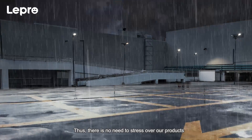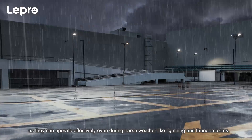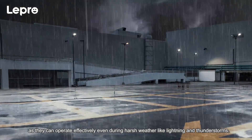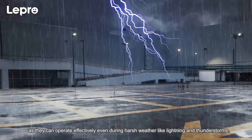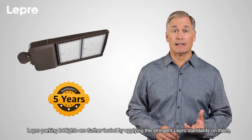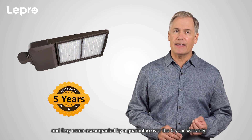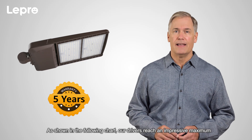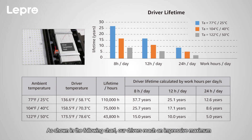Thus, there is no need to stress over our products as they can operate effectively even during harsh weather like lightning and thunderstorms. Lepro parking lot lights are further tested by applying the stringent Lepro standards, and they come accompanied by a five-year warranty. As shown in the following chart, our drivers reach an impressive maximum of 37.7 years lifetime at 77 degrees Fahrenheit and eight working hours per day.